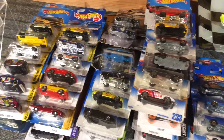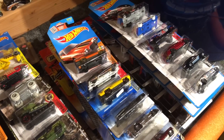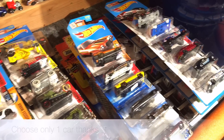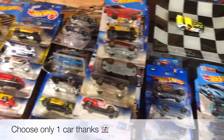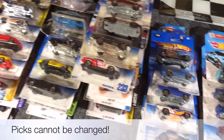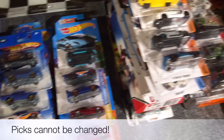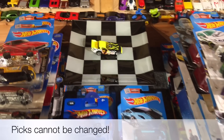Alright guys, we have a massive field of 216 cars to choose from. If you're new to our King of the Hill races, here's how it works: choose one car by leaving a comment below. Please choose only one car. If more than one person picks the same car, we're going to put you in a group. Alright guys, without further ado, let's start picking.